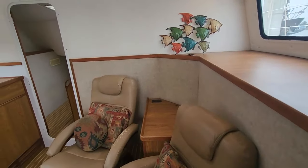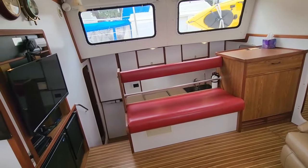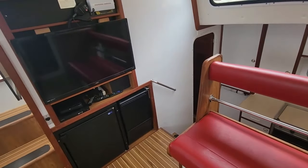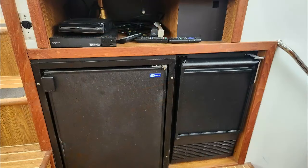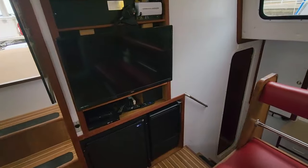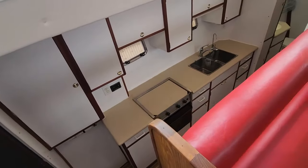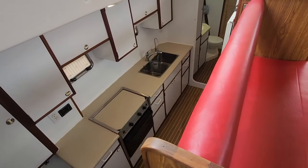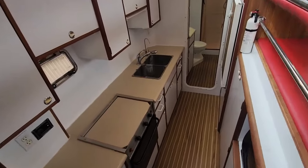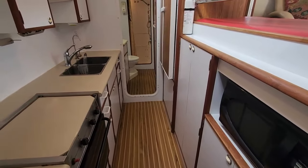The chairs are a little worn — could either be reupholstered or replaced. You have another table there with a drawer, and big windows again. Now you can see the galley, so we're going to start moving toward it. Here you have a large screen TV with the VHF radio above it. Down below you have a freezer to the left and an ice maker to the right.